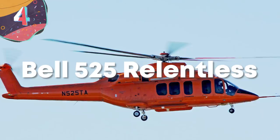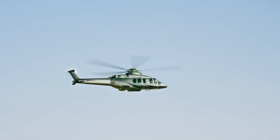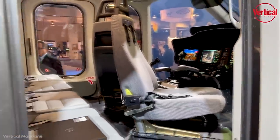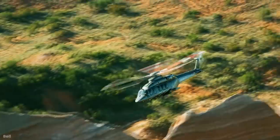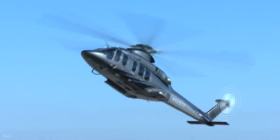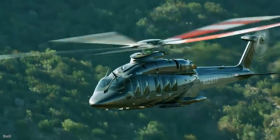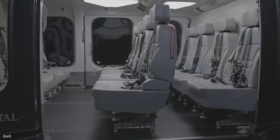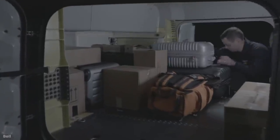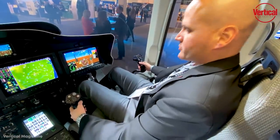Number 4: Bell 525 Relentless. Developed by Bell Textron in the U.S., the Bell 525 Relentless is a medium-lift chopper that can carry up to 20 passengers. Initially pitched to militaries as a troop transport vehicle, it's also expected to become popular for corporate and private journeys. While the design has undergone preliminary trials, it still has some way to go before being certified for civilian use, so isn't available to customers quite yet. When it reaches the market, it's expected to cost around $15 million. With a cruising speed of 178 miles an hour and a range of up to 644 miles, it will be the first commercial helicopter to use fly-by-wire flight controls.